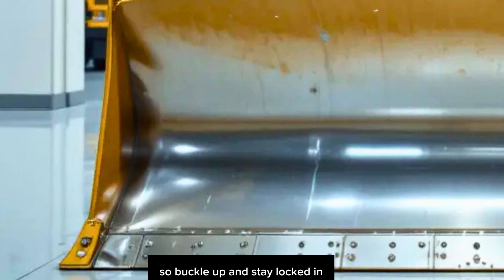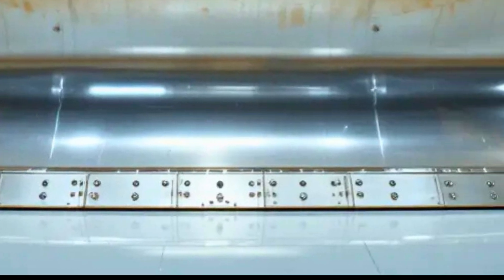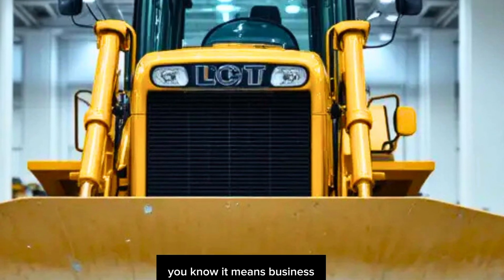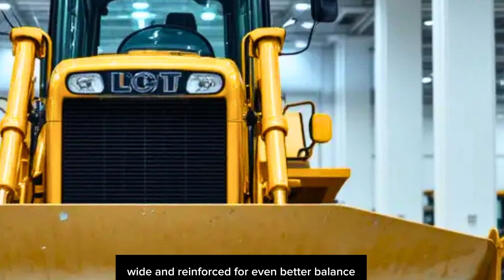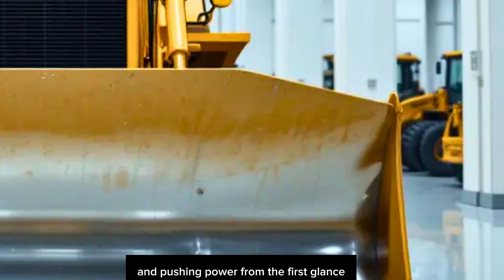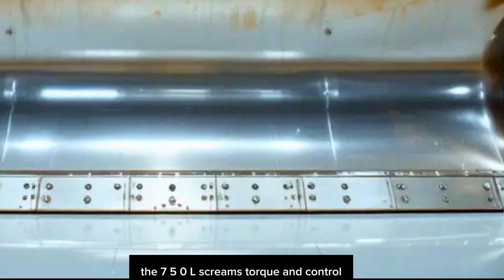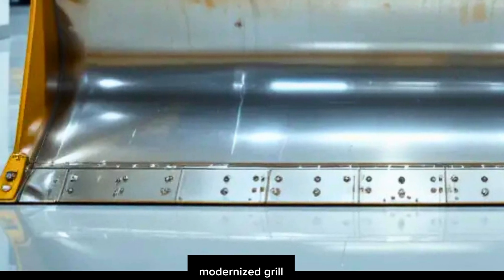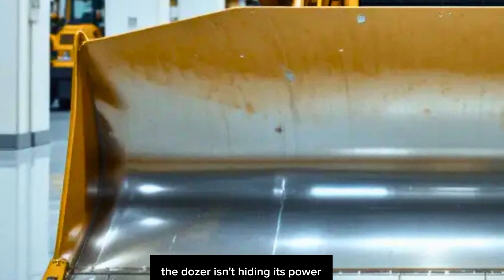First off, let's talk presence. When this thing pulls onto a site, you know it means business. We're looking at a redesigned frame that's rugged, wide, and reinforced for even better balance and pushing power. The sleek yet aggressive contours, modernized grille, LED lighting, and bold John Deere branding — this dozer isn't hiding its power.